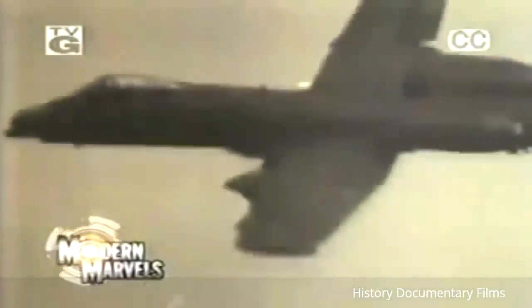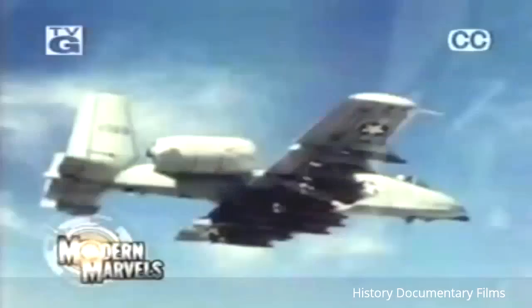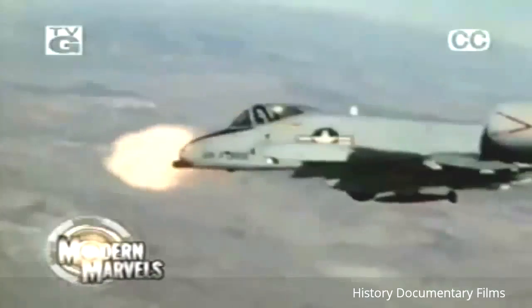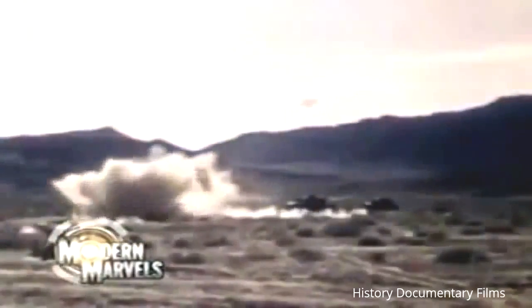Its 30mm 7-barreled cannon is the most powerful gun ever to take to the skies. It carries enough weaponry to disable 16 battle tanks. The A-10 is a legend among the soldiers it protects on the ground. Take a flight over the battlefield with the A-10 Tank Buster, now on Modern Marvels.